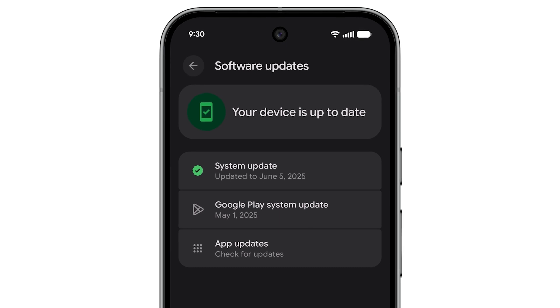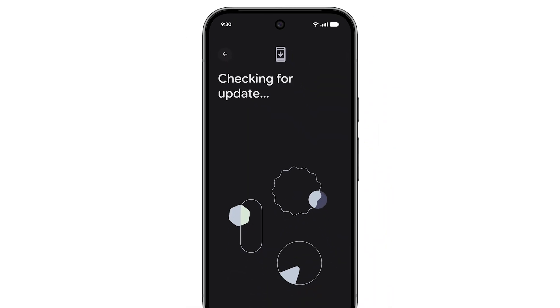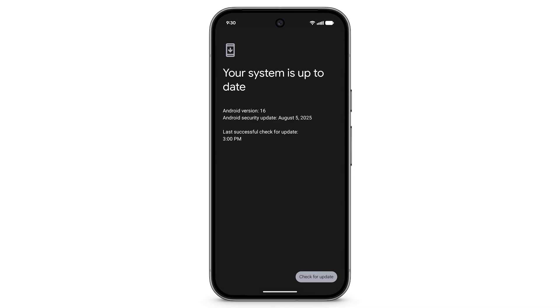A green check means your system is up to date. A yellow arrow indicates an update is available. To check for updates, tap System Update. To update your system, follow the prompts on-screen. You may need to restart your device for the update to complete.